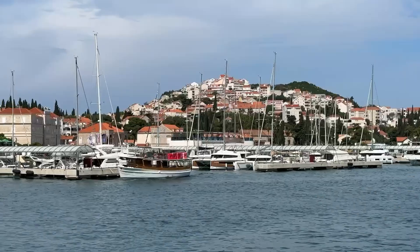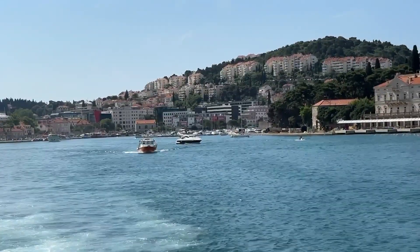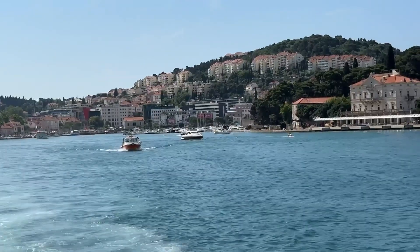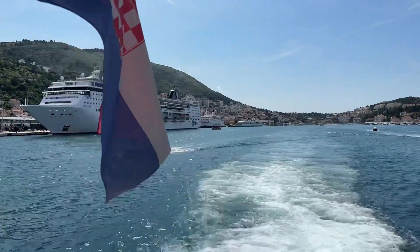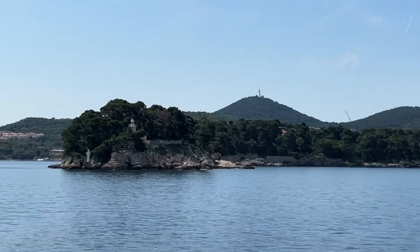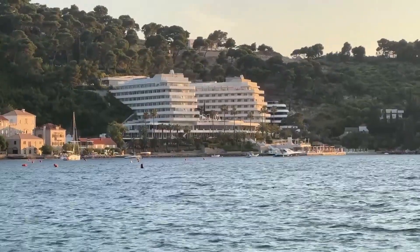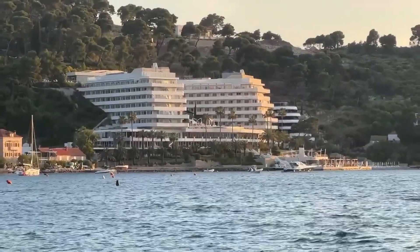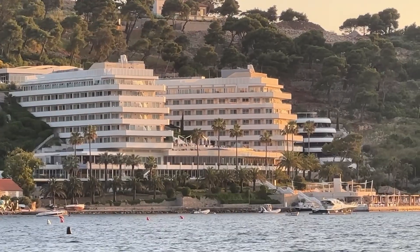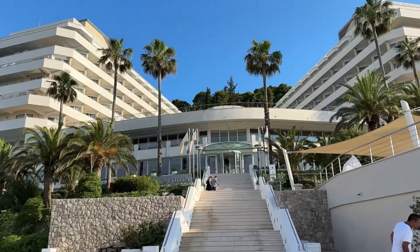You can reach Lopud Island from Dubrovnik by ferry. You can book through the hotel but that'll cost more, so to save money you can book it yourself online or from one of the ticket offices around the marina in Dubrovnik. Lopud is usually visited as a day trip and is part of the three Elafiti Islands, but if you're looking for somewhere quieter than Dubrovnik, the Lafodia Hotel is definitely the one you cannot miss.